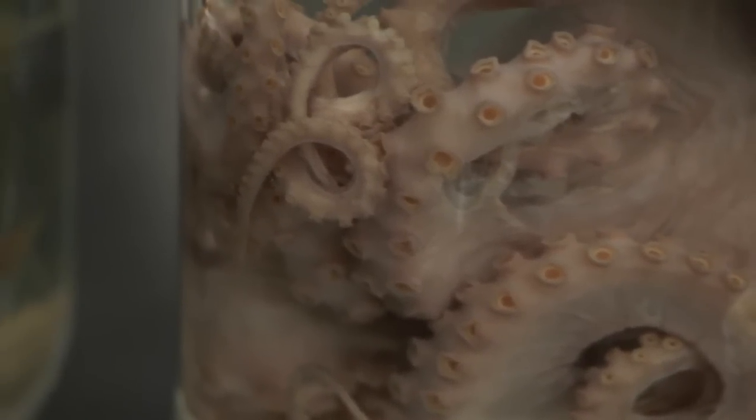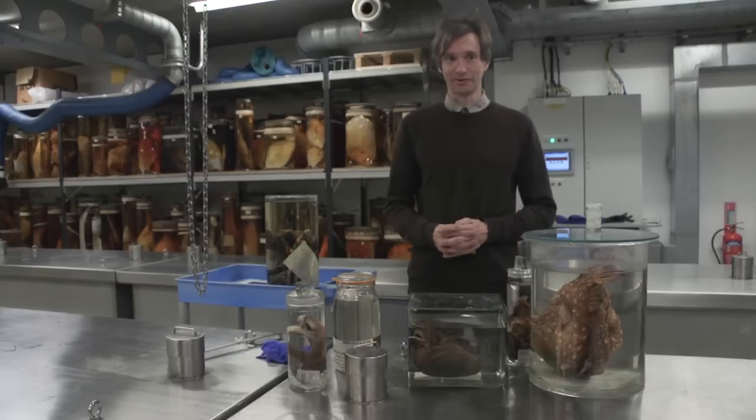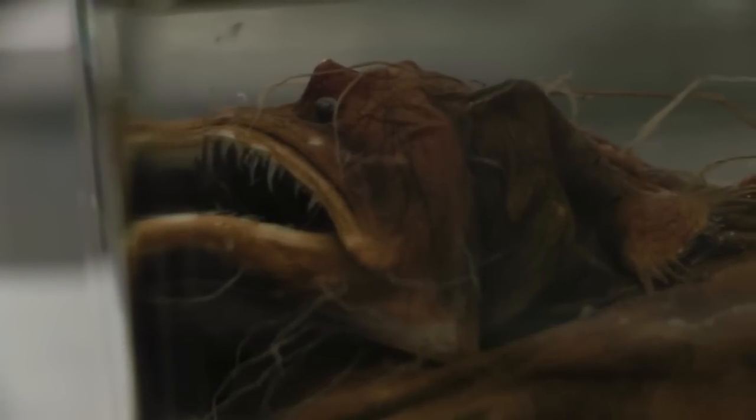My particular area of expertise is with deep-sea fishes. The deep sea is a very extreme environment — it's very cold and dark and there's enormous pressure down there. So the deeper you go, the weirder things seem to get.